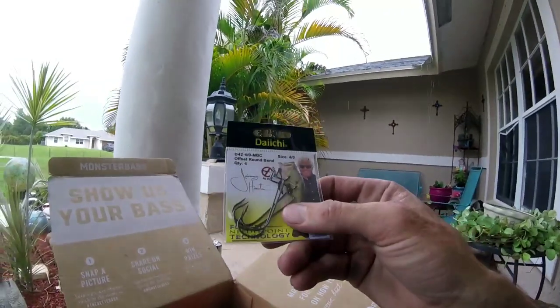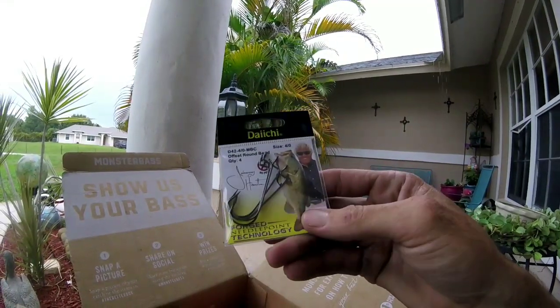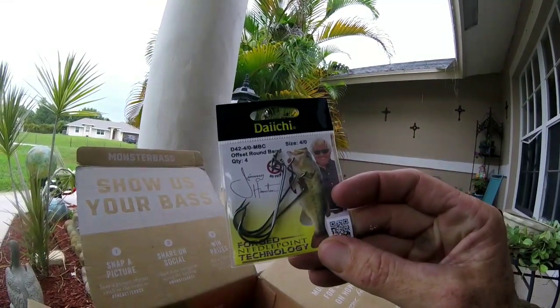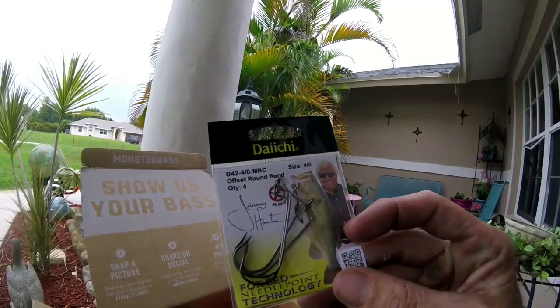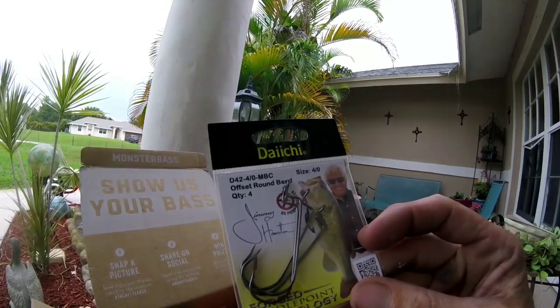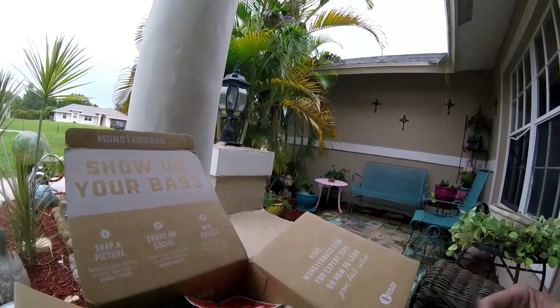For the terminal tackle, we got size 4 worm hooks. They look pretty decent — never really heard of them before, but I'm sure some of you have. I'm more of a Gamakatsu and Owner guy, but these will work and I'll give them a try.